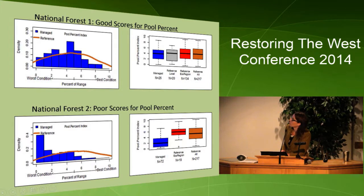Conversely, another national forest showed that there weren't many pools in the streams compared to what we would expect — sites were skewed towards lower condition, with more sites falling outside the reference distribution. Looking at the box plots, they were scoring lower compared to reference conditions.